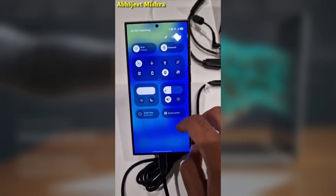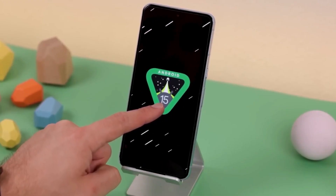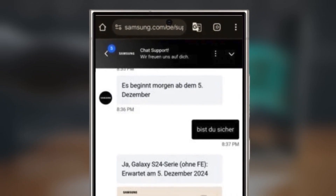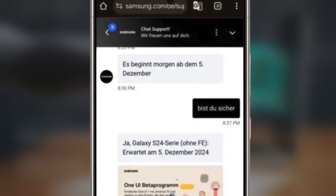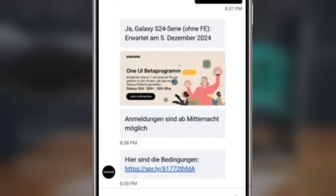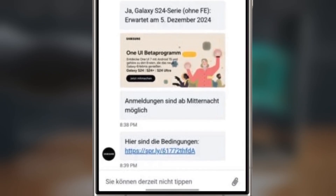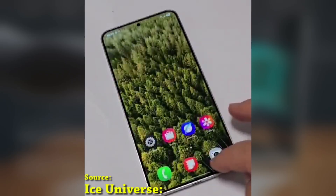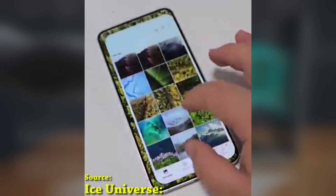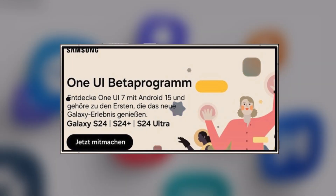If you're in one of these eligible countries, you might receive a notification inviting you to join the beta program shortly after its launch. The beta program starts on December 5, 2024, kicking off with the Galaxy S24 series — the Galaxy S24, Galaxy S24 Plus, and Galaxy S24 Ultra — initially available only in Germany, with other countries to follow. This update is expected to bring noticeable design changes and new features, making the user experience even better. Samsung hasn't shared all the details yet, but it's shaping up to be a major update with lots of improvements.